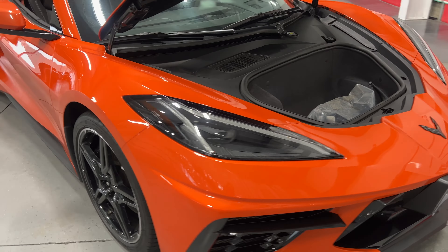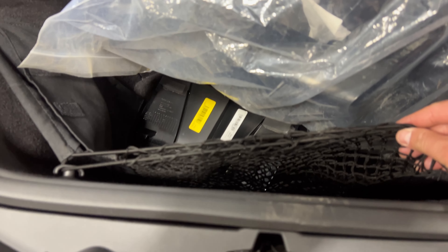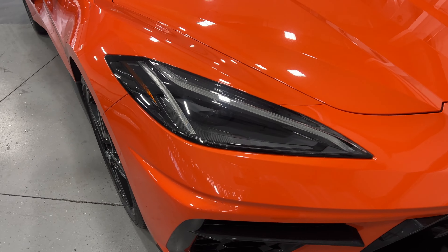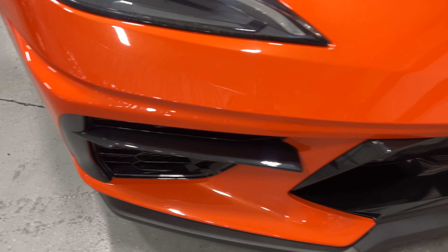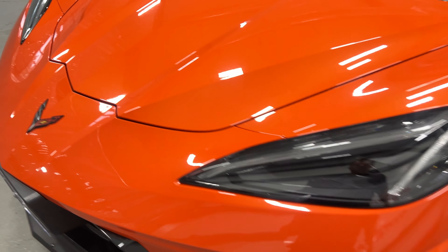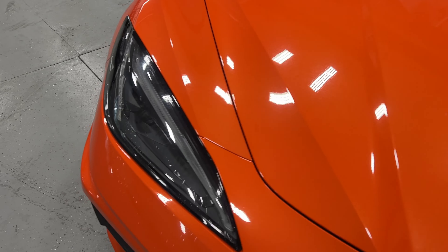We'll slide around to the front. Under the front trunk we've got the Z51 brake coolers, the front license plate bracket cover, cargo netting, a 12-volt socket, and the washer fluid topped up. We'll close this and have a look from the front — nice LED projector headlights, LED daytime running lights and turn signals, carbon flash inserts along the lower portion, and front curb-view cameras. Taking a close look at condition, there are one or two pinhead-size stone chips which we'll touch up when we polish the car.